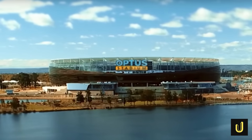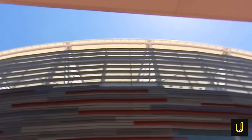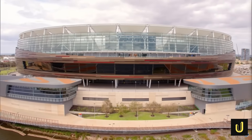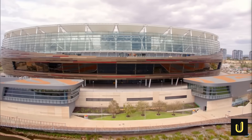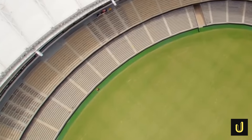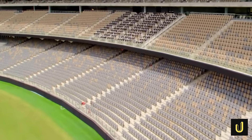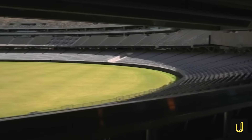Optus Stadium wasn't just built for sports — it was designed with a fan-first approach, aiming to create an unparalleled experience. The stadium boasts a colossal seating bowl that can hold 60,000 people, making it the third largest stadium in Australia. But its capacity is flexible: for rectangular sports like soccer or rugby it can expand to 65,000 seats, and for concerts it can pack in an incredible 70,000 people — like filling a small town inside a stadium.